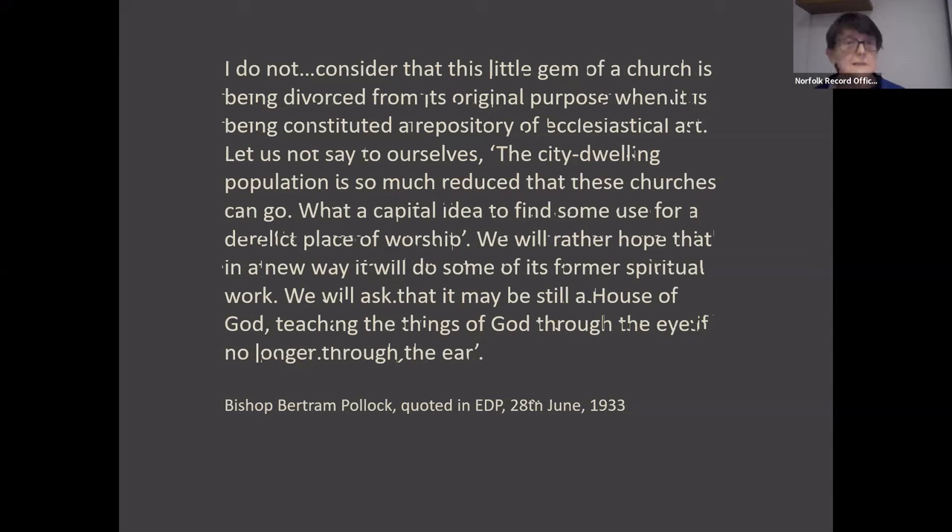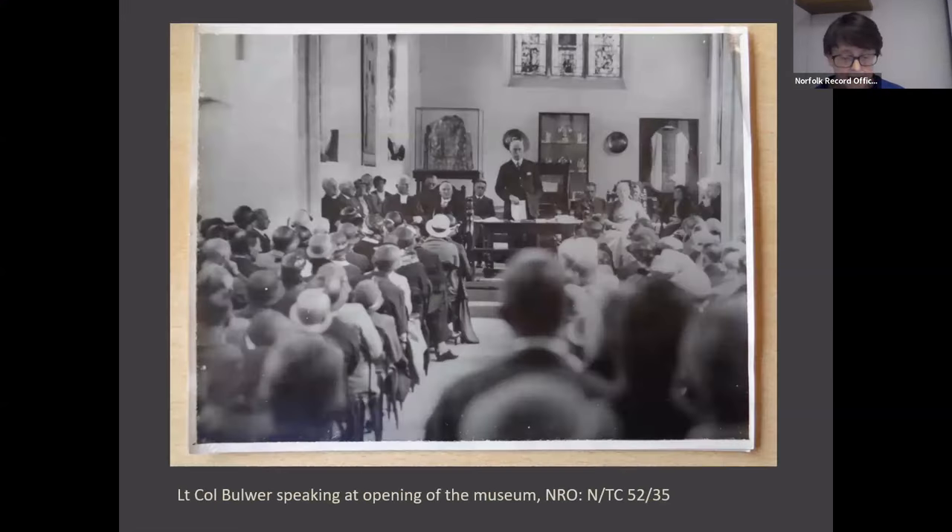After he finished his speech, as the EDP reported, a richly symbolic gesture was enacted when the bishop vacated the chair and the remainder of the ceremony was presided over by Colonel Buller. So it was that this small church's transformation from a religious to a secular building was completed, and crucially a way had been opened for other churches to be used for non-religious purposes. That this precedent was a substantial one was recognised at the time, despite the rather cautious terms in which Bishop Pollock had expressed it.